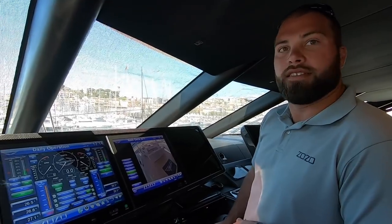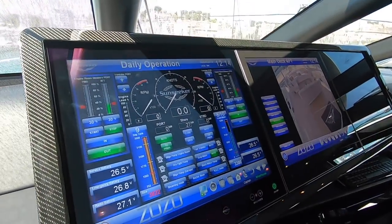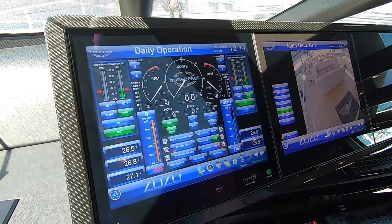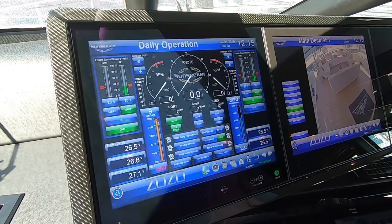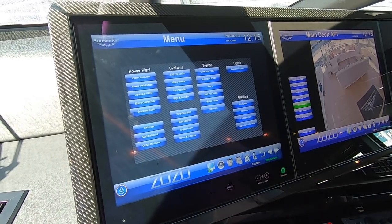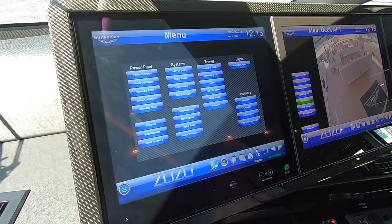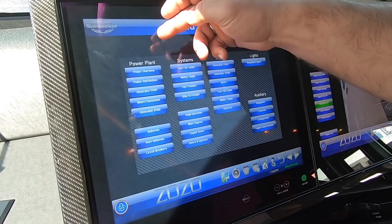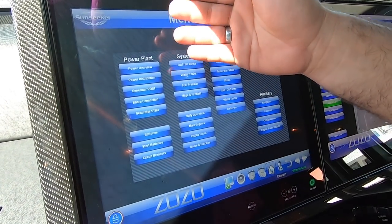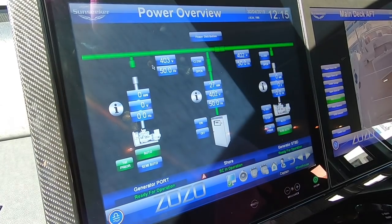This is the main home screen for the system. The system controls more or less every single system on board the vessel. From the home screen it gives you a quick overview of all the different functions. For instance, if you come up here to the power plant, that gives you everything pertaining to electricity and your generators.